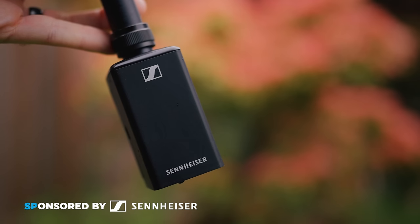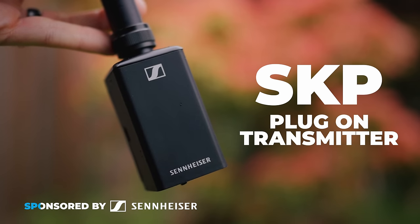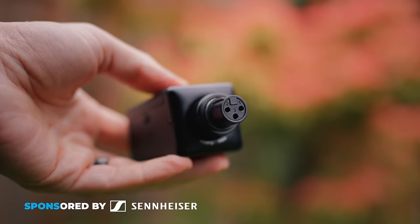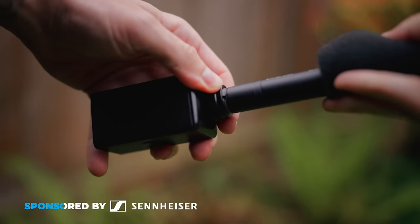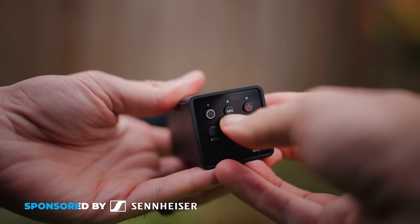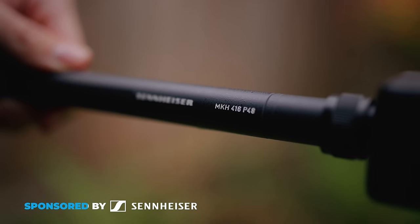The mic is called the SKP Plug-On Transmitter by Sennheiser, and it's a new part of their EWDP series. This is exciting for both pro and enthusiast video shooters. You can plug any XLR microphone into it that you want — and not just dynamic microphones like some other plug-on transmitters, I mean any microphone. Because the SKP offers 48-volt phantom power, you can use the iconic Sennheiser MKH416 or any other condenser microphone too.